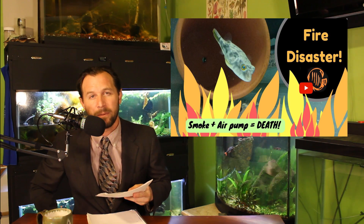Aquarium Adventures experienced a little bit of a fish room disaster this week. He had an oil space heater that caught fire in his fish room. That is probably a pretty scary thing to have happen, but he got really lucky — he only lost a couple of fish.